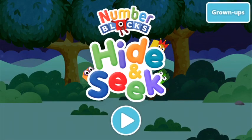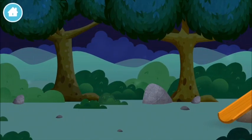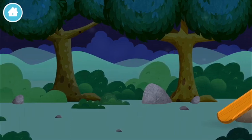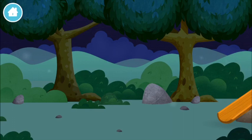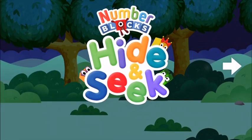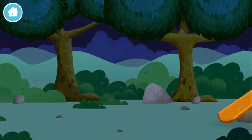Number blocks hide and seek, let's go! The number blocks are hiding — can you help find them? Let's play. Can you find a number block hiding in the trees?